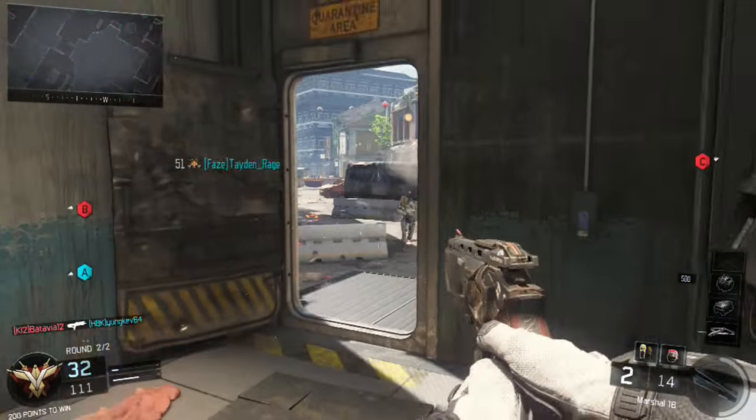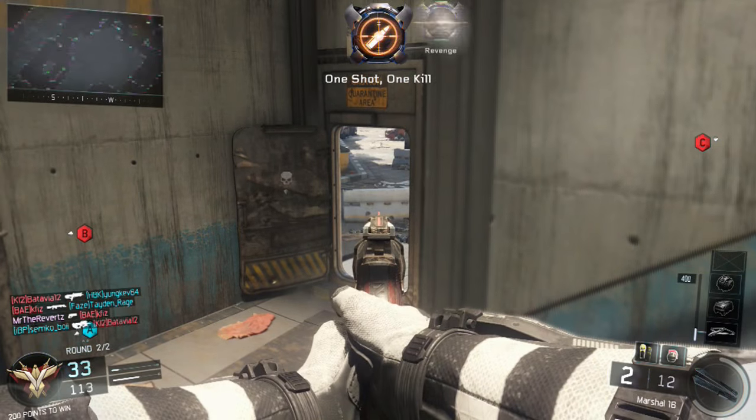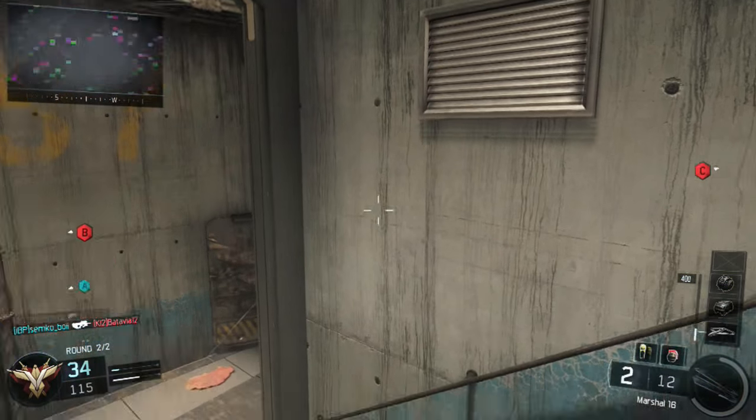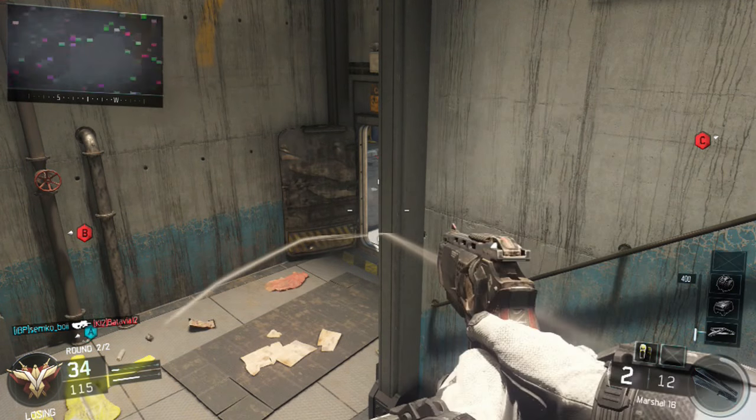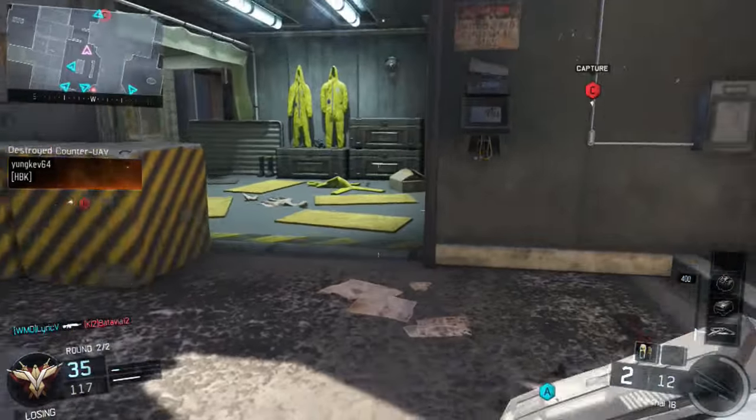Hey, what's going on guys, MrTheReverts here. Today I want to show you guys the one-shot kill range for the Marshalls 16, and I also want to talk about whether or not I think it's the best secondary pistol in the game still. Me and my friend Thunder went to a private match to do some testing, and here's some of the results that we found.